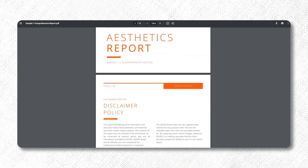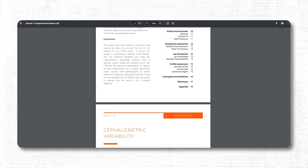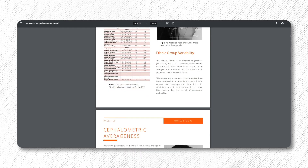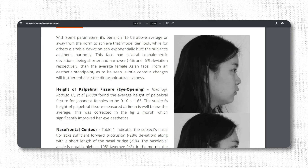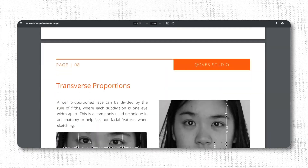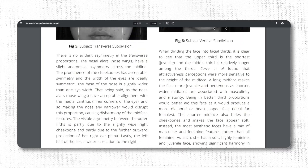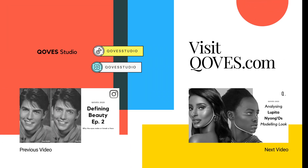Lastly, if you'd like to get a facial aesthetic report and have your face analysed the way we analyse faces on this channel, you can go to the Qoves services page and order a report there. It's written by a team of doctors and dentists, and after the report you can ask as many questions as you want to get clarifications on what you should do next for your glow-up. As always, follow us on Instagram and TikTok for unique platform-specific content.